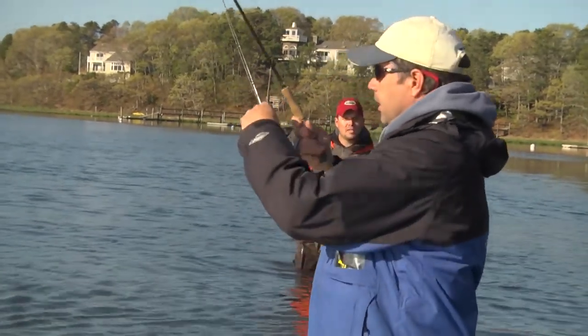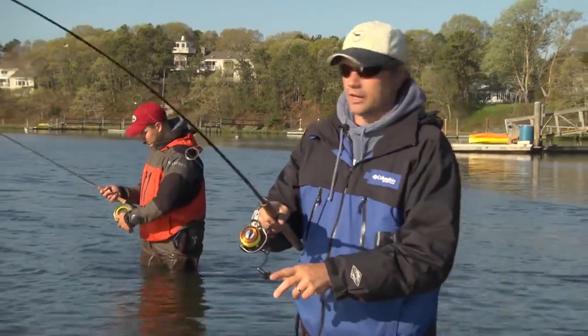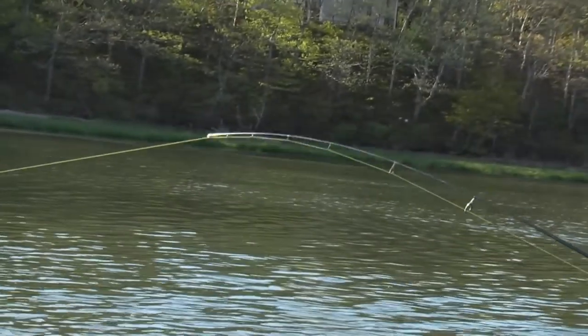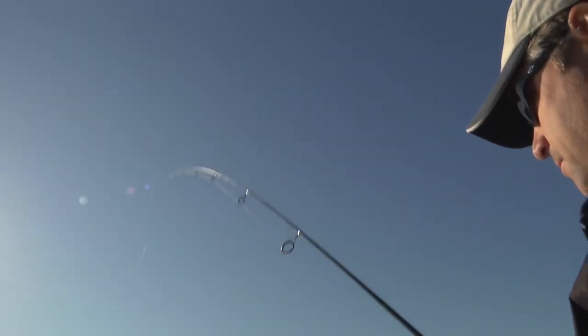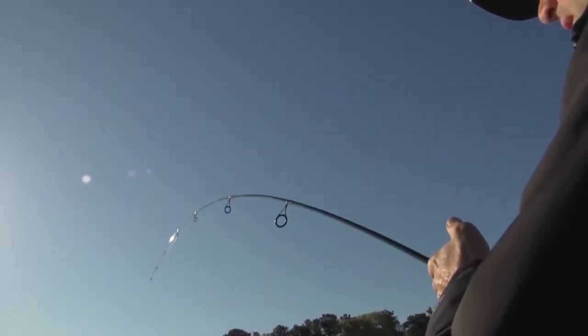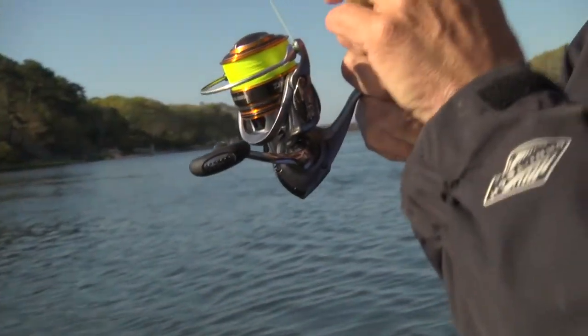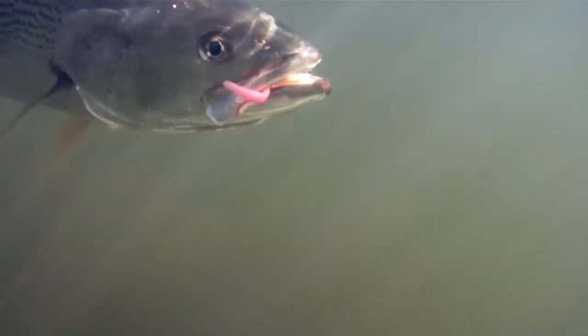Is that the bigger Ron Z you have on there? This is the bigger Ron Z. Jimmy caught two really nice fish on a little bit smaller one, and I wanted to make sure I got the other side of the channel because these fish are sitting in the deep water. All my other hits have been kind of at the far end. Looks like there's a good fish on there. Is this a bass or a weakfish? I think it's a weakfish. That's a really good weakfish.